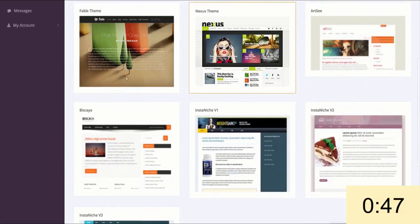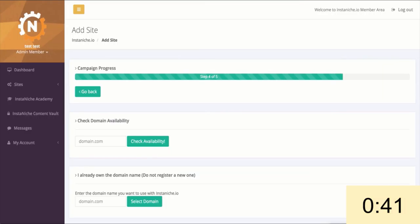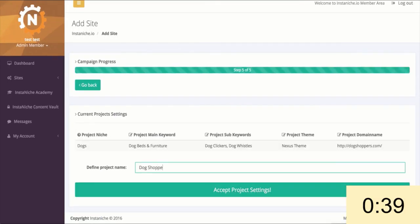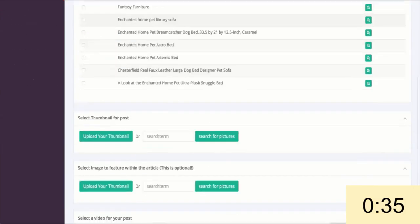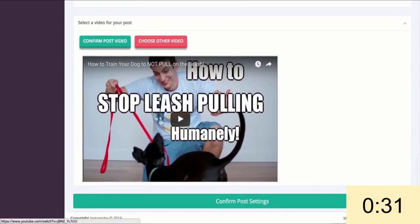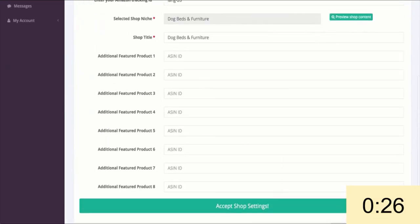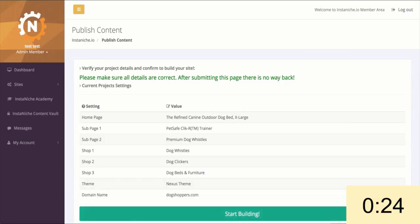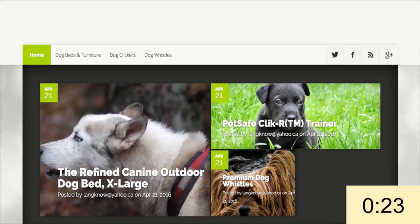Now onto the fun part. Let's start the clock. I can pick any one of these beautiful premium design templates — I'll select Nexus — then put my domain in, give this a project name, select the content I want on my site by adding a relevant article, image, and YouTube video, and then click one button to have the most relevant best products added to my site. I'll just click Start Building and we're done. Stop the clock. Now let's see how our site looks.